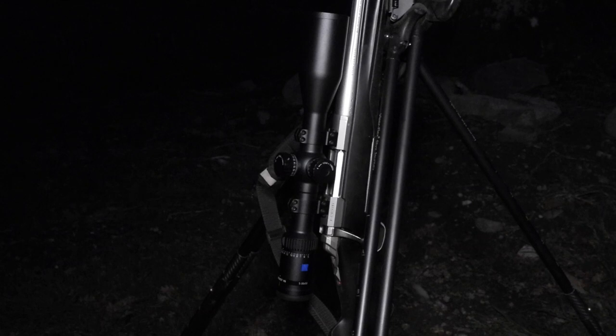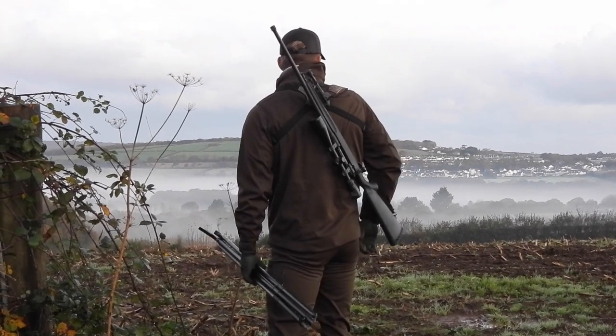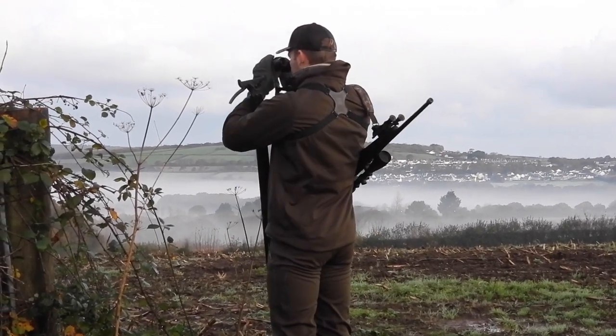This is a Zeiss Conquest V6. It's not the top of the range one they do, but I'm not made of money, so it was nice to go mid-range and upgrade from what I've got, which is honestly quite rudimentary scopes until now.